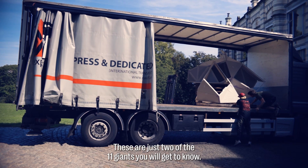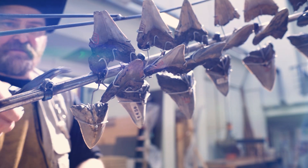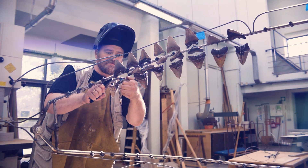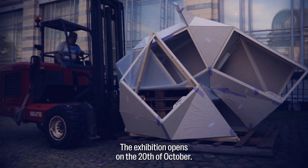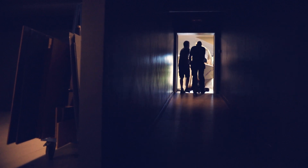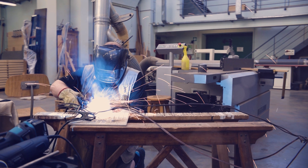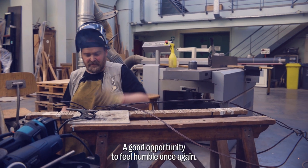These are just two of the 11 giants you will get to know, some already bigger than others, all extinct unfortunately. The exhibition opens on the 20th of October. I hope they get everything through the door. Giants — a good opportunity to feel humble once again.